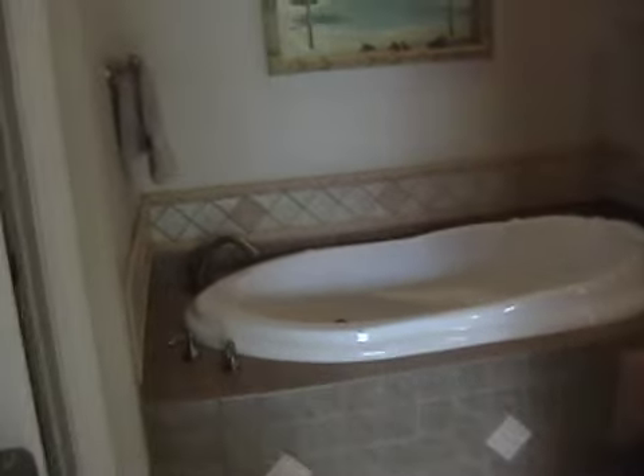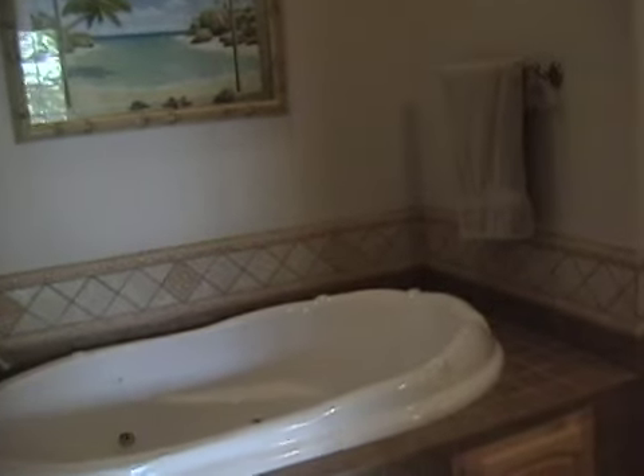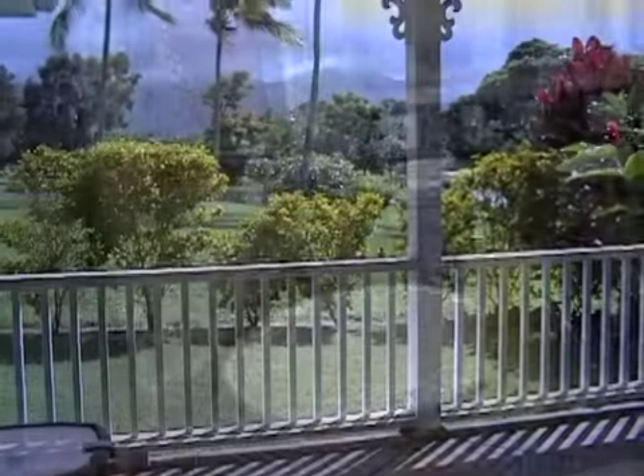Here's the master bath. Beautiful tile work on the floors, a full state-of-the-art jacuzzi. Like the other bathrooms, granite counter. This one has dual sinks, a shower, and you can see a door to the outside.